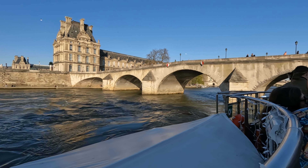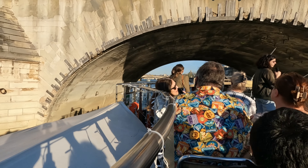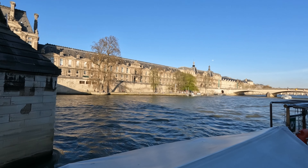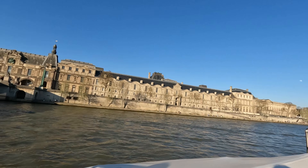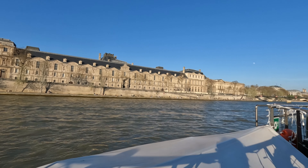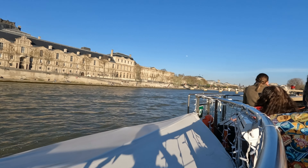In front of us is the third oldest bridge in Paris — the Royal Bridge, built in the 17th century. The tour guide also mentions that the Olympics are coming to Paris this summer and they're actually going to have Olympic swimming in the Seine River — it's supposed to be clean enough to swim in. Looking at it, that water doesn't look that clean to me, but okay! It is a beautiful day — not a cloud in the sky. I cannot believe our luck.